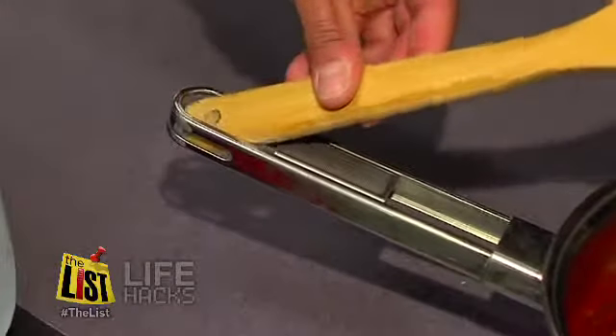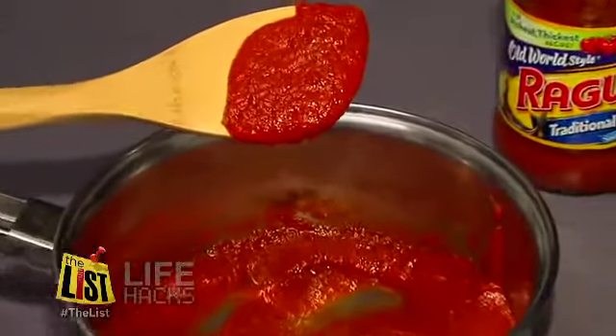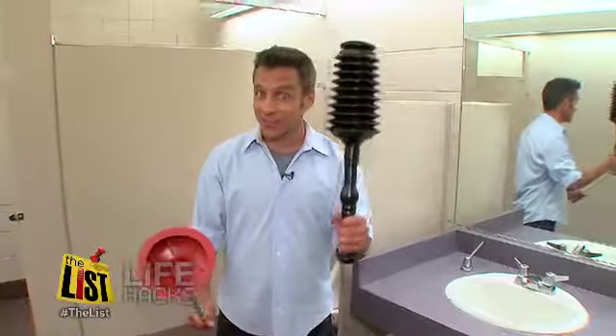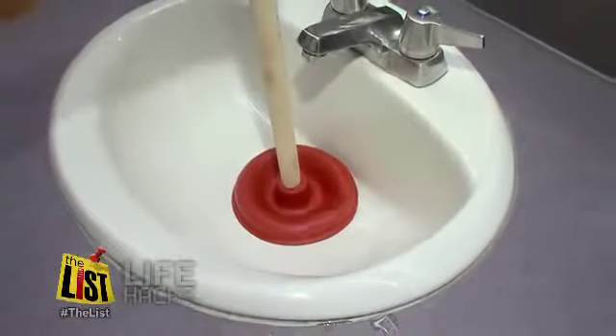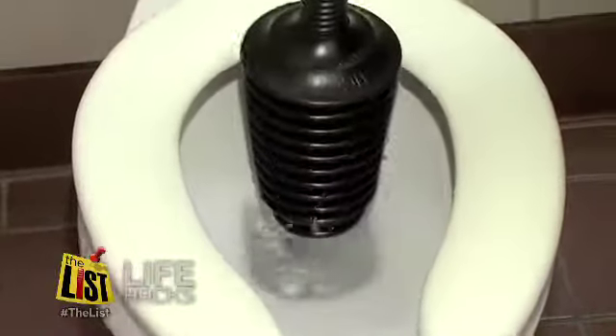Pot handles typically have a spot to wedge your stirring spoon — convenient, because what's on the spoon will drip right back into the pot. And plungers: this one's for the sink, this one is for the toilet, and you don't want to mix them up. Each one makes its own seal, and using one for the other wouldn't be very sanitary.